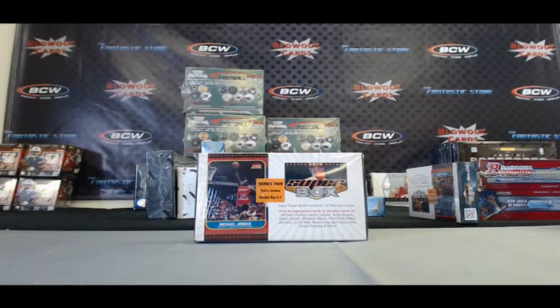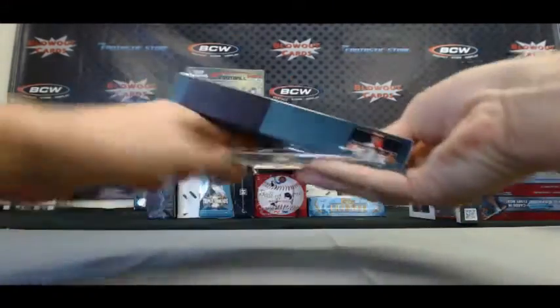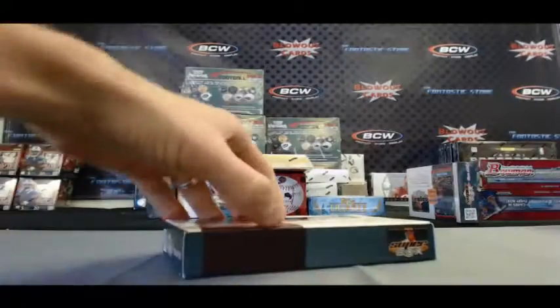Alright guys, running back here with Greg G. He's going to do a second box of 2013 Super Box Series 2 Basketball live here on Blowout TV. I appreciate the order again buddy, good luck. Let's see what we got.